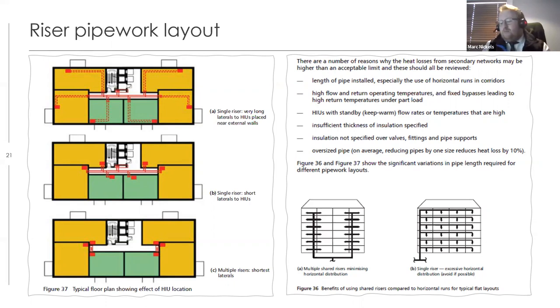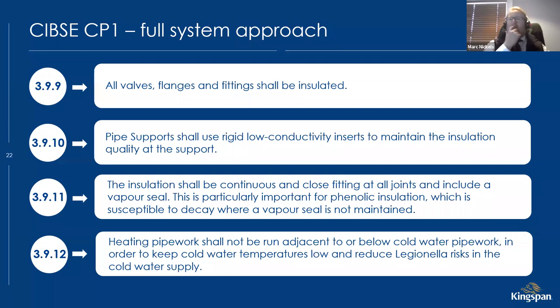In practice, since working on CP1 2020 projects, the only ones getting near the 550 target are those using the multiple-riser approach. Traditional long corridor distributions come out in the 600s to 800s. However, adopting multiple risers isn't straightforward — it needs to be agreed with the architect early in design, with space allocated accordingly. It's a whole-project design consideration, not something that can simply be added at specification stage.